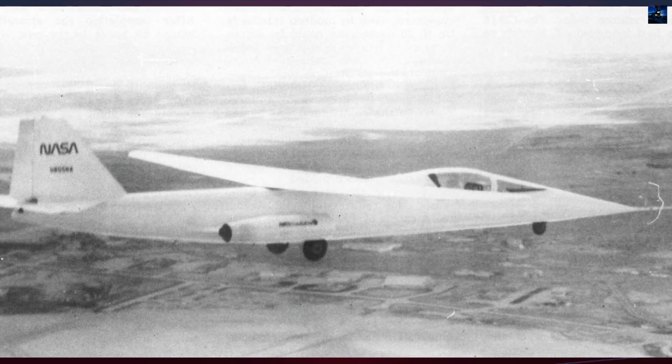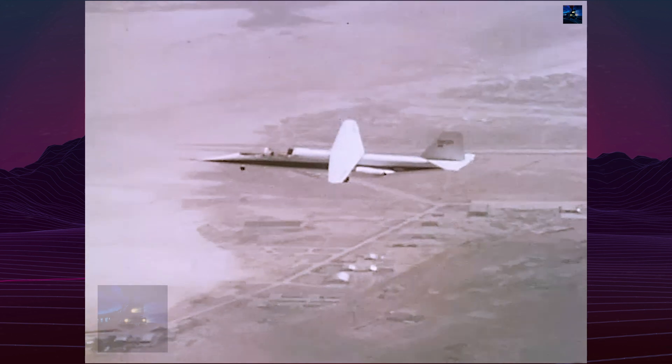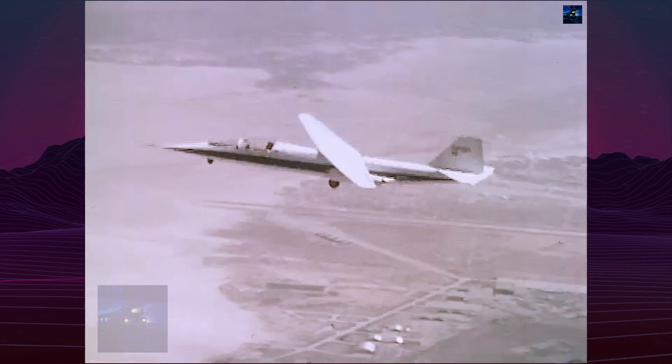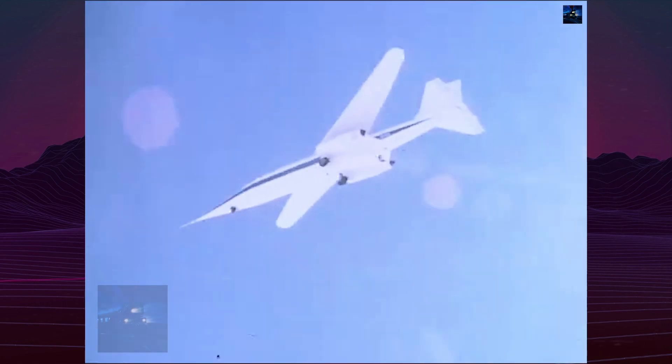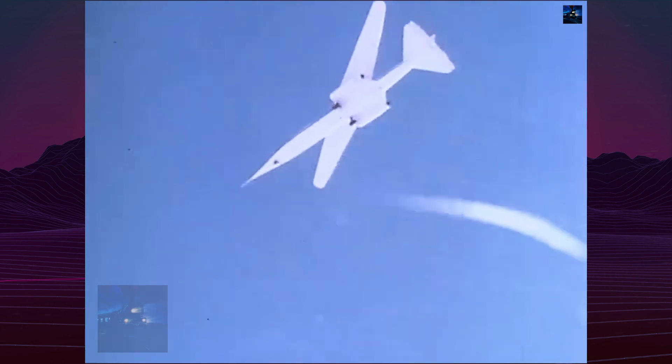With only the right wingtip moving forward, the first flight occurred on December 21, 1979, with NASA test pilot Thomas McMurtry at the controls. Over the next 18 months, the wing sweep was gradually increased until the full 60-degree angle was achieved in 1981.